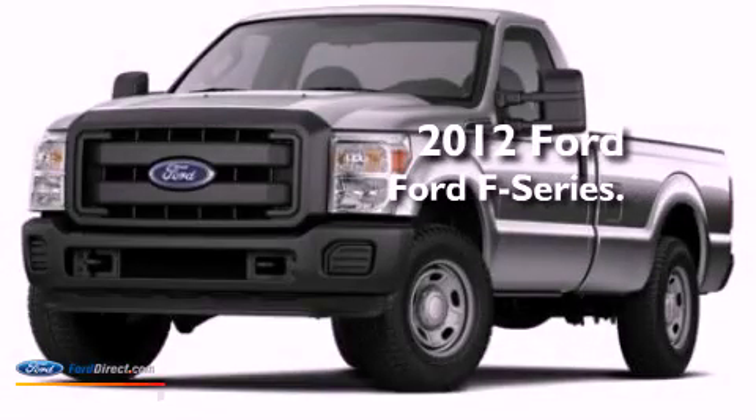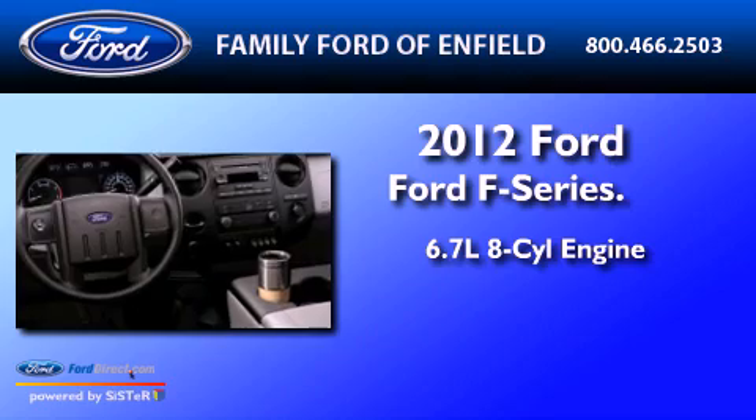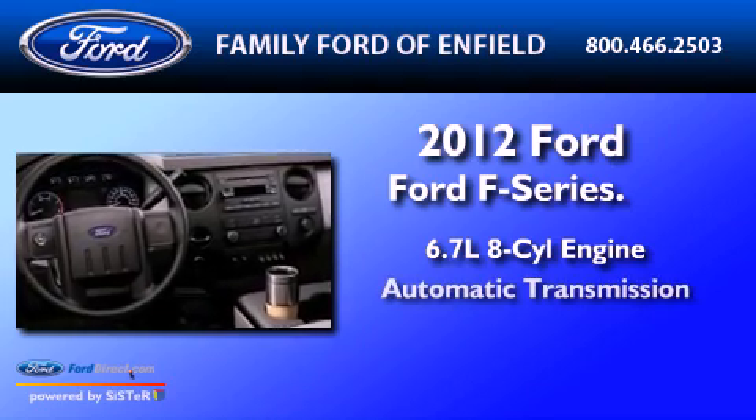This is a 2012 Ford F-Series. It features a 6.7-liter 8-cylinder engine and an automatic transmission.